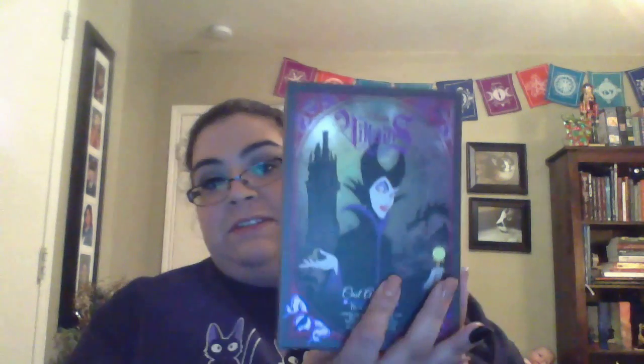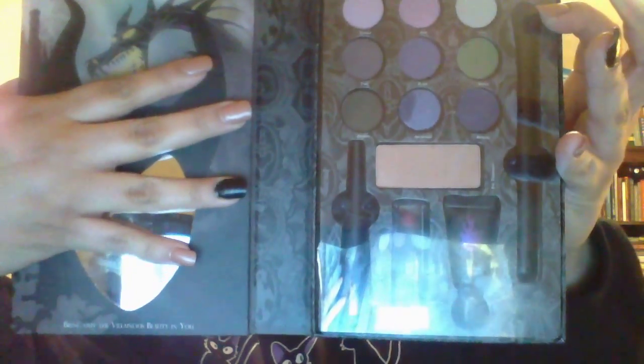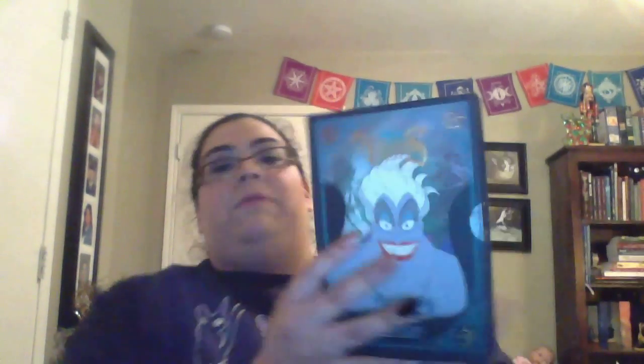They came out with the villains for October. This is Maleficent's beauty book — have a peek inside. You get an eyeshadow primer, a brush, a lipstick, and eyeshadows for $9.99. They also came out with Ursula as well.